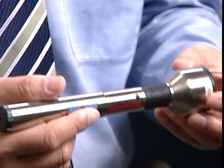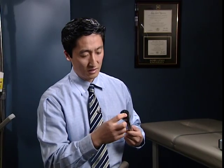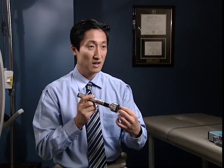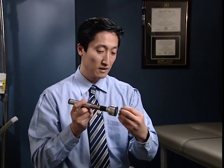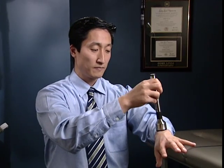Essentially, this is the device. It harnesses a technology called biostimulation. You can see these are gallium aluminum arsenide diodes. The photons generated through these diodes have the ability to pass through human tissue — skin, blood, water, fat — and go down two inches into human tissue because it doesn't get readily absorbed by the skin. As a result, it's able to penetrate deeper.